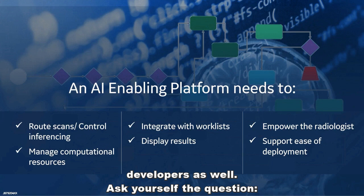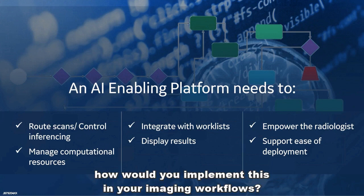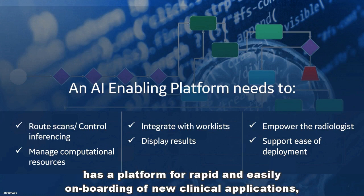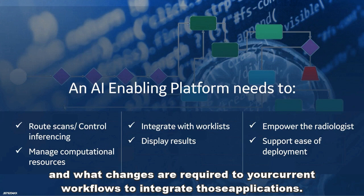Ask yourself the question: if an AI-based COVID detection algorithm were made available to you today, how would you implement this in your imaging workflows? And perhaps more importantly, how quickly could you implement it? The answer will most likely depend on whether or not your current PACS has a platform for rapid and easy onboarding of new clinical applications, and what changes are required to your current workflows to integrate those applications.